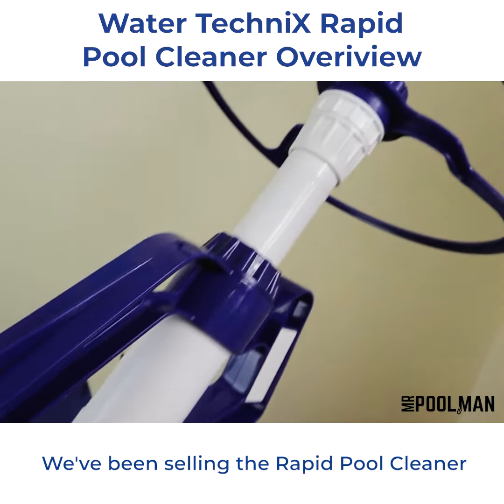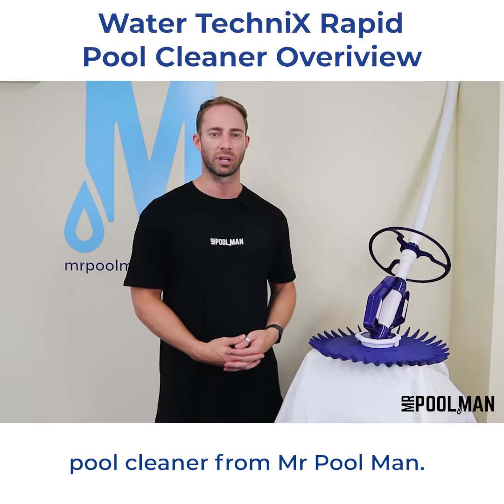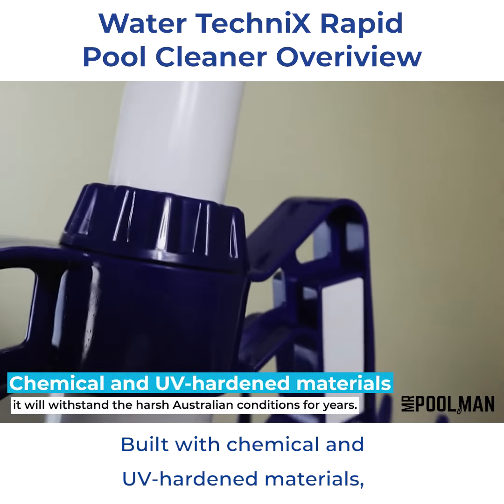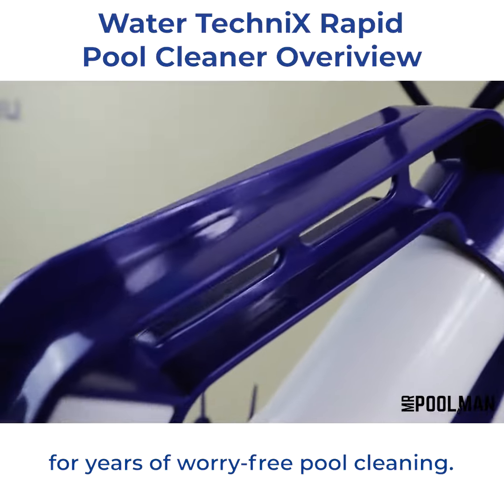We've been selling the Rapid Pool Cleaner for nearly a decade and it's by far the most reliable and best-selling pool cleaner from Mr. Pool Man. Built with chemical and UV-hardened materials, it will withstand the harsh Australian conditions for years of worry-free pool cleaning.